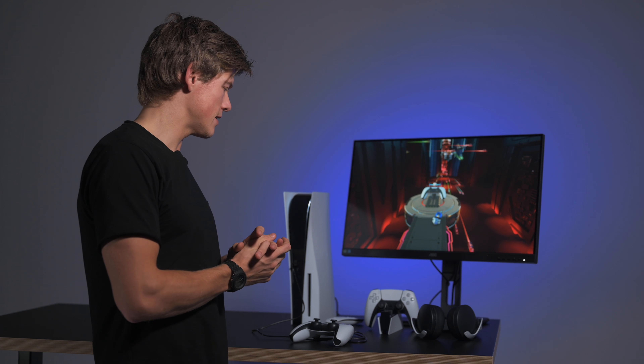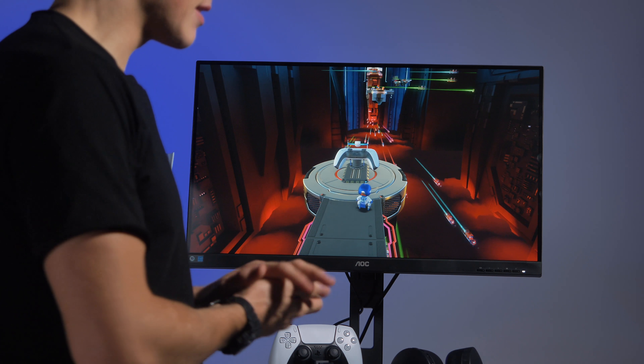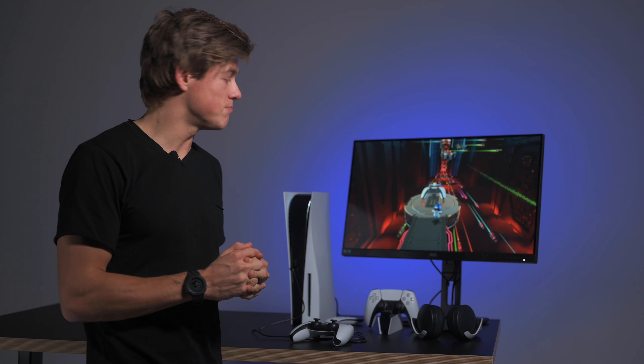Det var egentlig det. Jeg håper at dere fikk et lite innblikk i hvordan det var og synes det var like kult. Den her kommer jo da 19. november – da er det egentlig bare å spille i vei, det er i hvert fall det jeg skal. Det blir utrolig godt å få begynt å ta den i bruk. Jeg gleder meg, og det burde dere gjøre også. Takk for videoen, og jeg håper dere likte den. Snakkes vi senere.